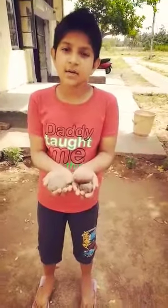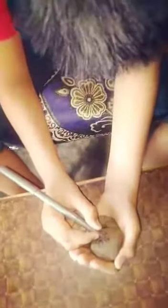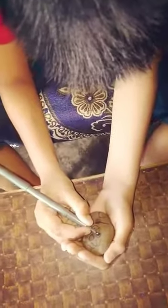Today I have collected some stones and now I am going to paint them. First, wash them and dry them. I have made a mimic drawing on it and I am drawing on it.